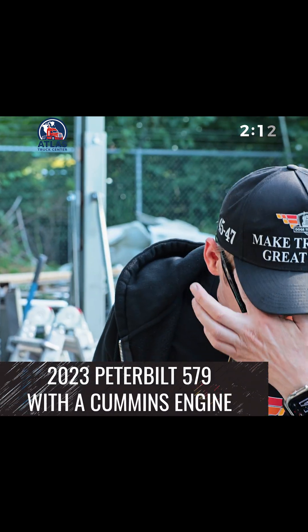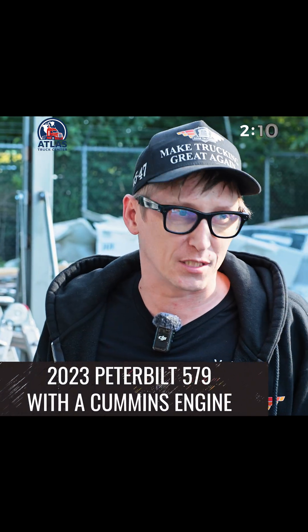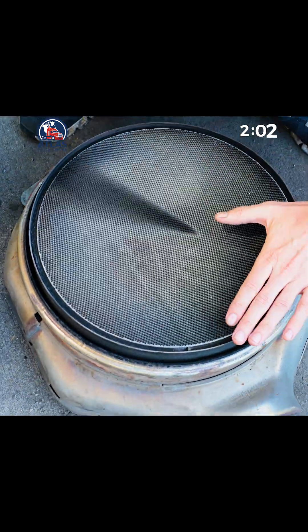Alright guys, check this out. We got a pretty interesting case here. This is a 2023 Peterbilt 579 with a Cummins. We had to pull the DPF because we just couldn't get it to regen properly.